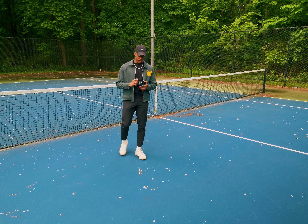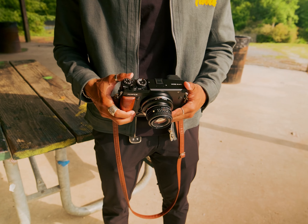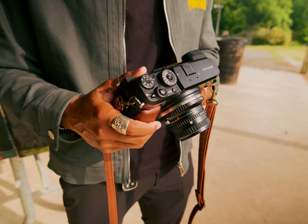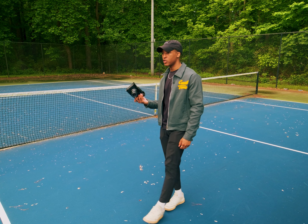I hear a lot of people talk about the ergonomics, and I actually love the ergonomics with or without the grip. I just usually have grips on all my cameras, which is why I got it, and it just looks cool too. This has so many custom function buttons that I don't even use them all yet.